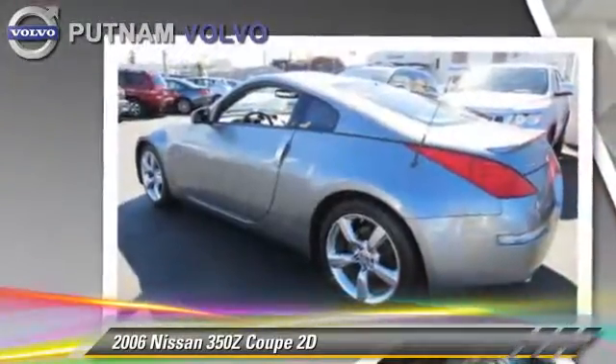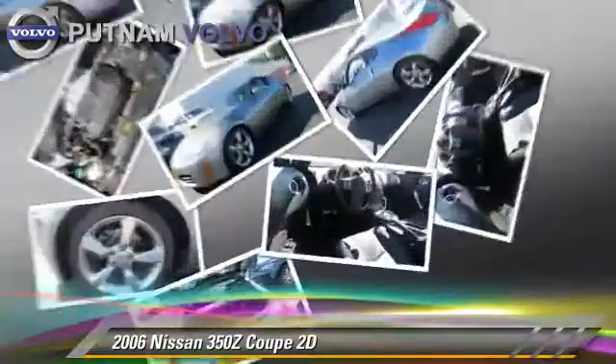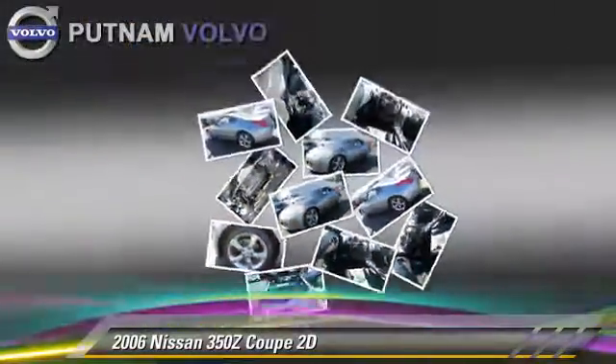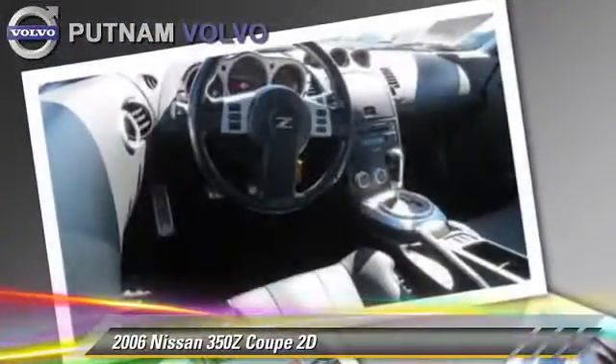Comfort and convenience features include a CD player, powered door locks, and leather seats. Give us a call to schedule your test drive today.